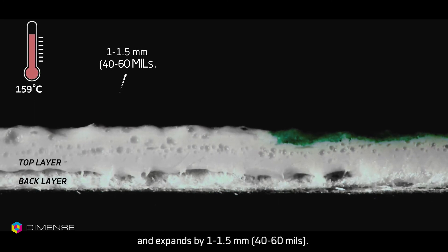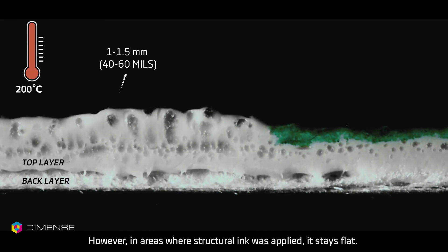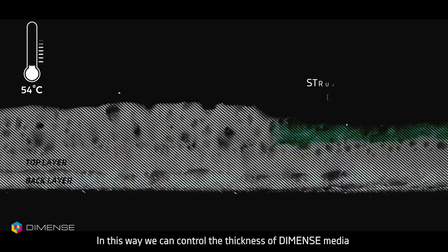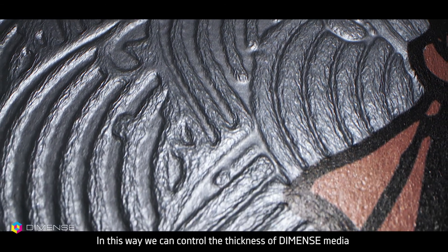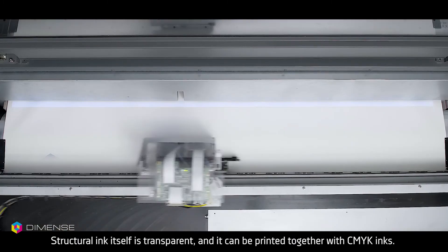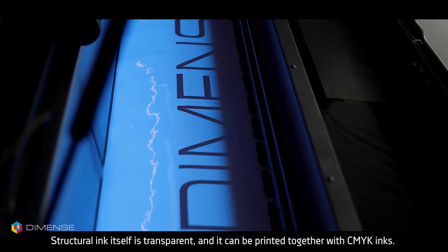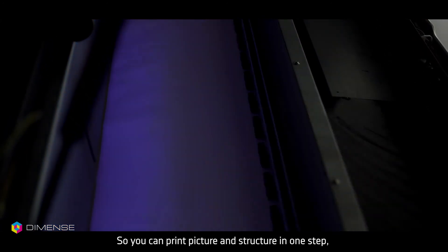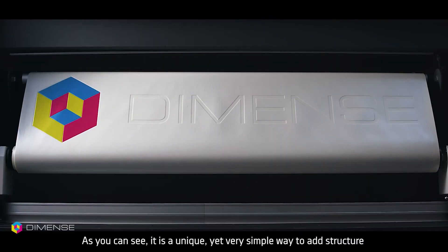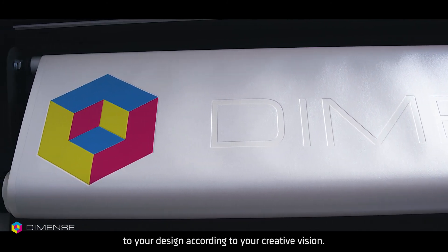Under certain temperature in the printer, the top layer of the media foams and expands by 1 to 1.5 mm. However, in areas where structural ink was applied, it stays flat. In this way, we can control the thickness of Dimens media and thus create a unique structure for every print. Structural ink itself is transparent and can be printed together with CMYK inks. So you can print a picture and structure in one step, as well as print only structure without color. It is a unique yet very simple way to add structure to your design according to your creative vision.